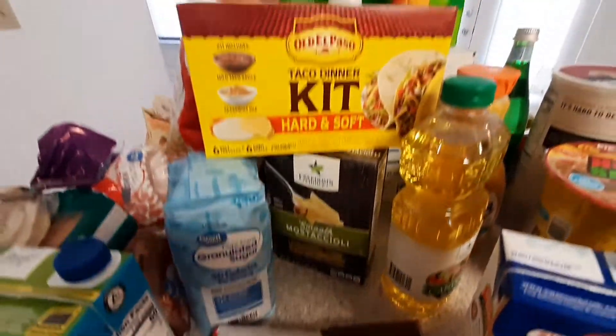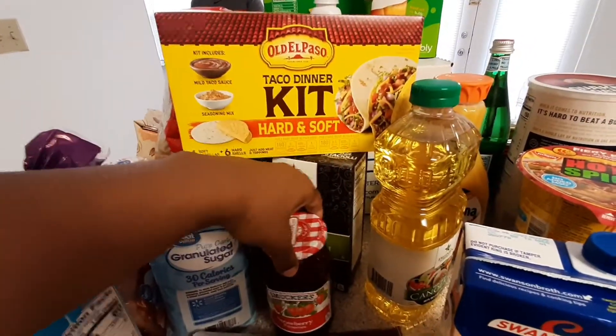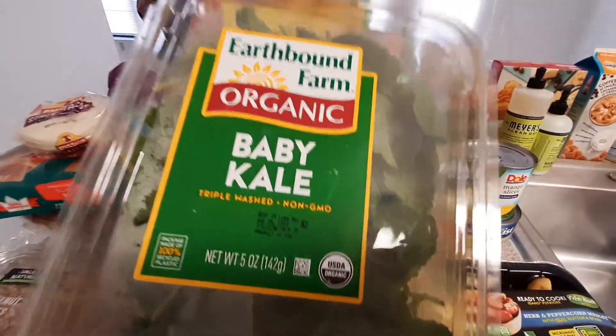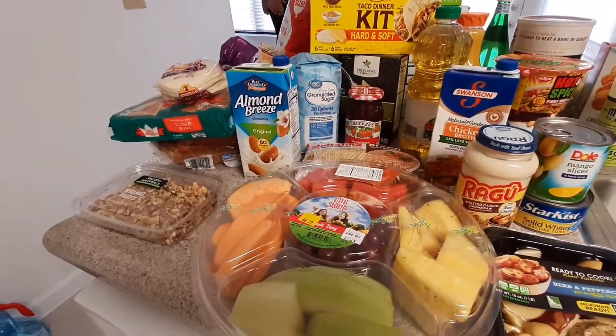I have strawberry jelly — you guys, let me know in the comments, does your family do strawberry or do you all do grape for your PB&Js and for toast? I grabbed some kale for a specific recipe I want to do, a type of soup that I saw online.